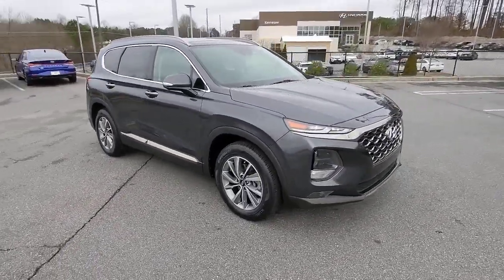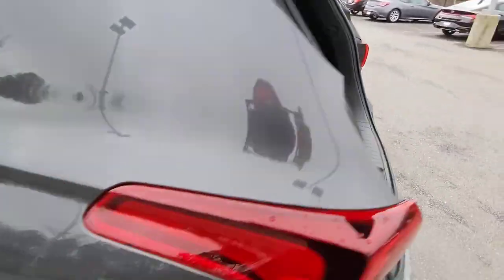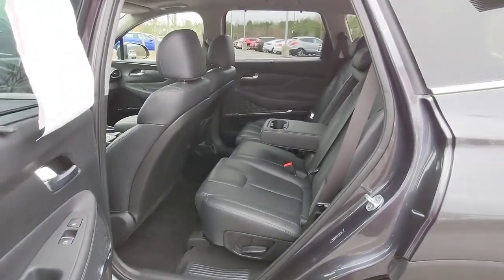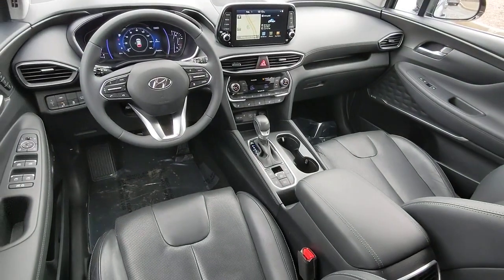These are just some of the great options this vehicle comes with: navigation system, sun and moonroof, keyless entry, power passenger seat, heated rear seat, heated mirrors, satellite radio, fog lamps, power lift gate, and Bluetooth connection.